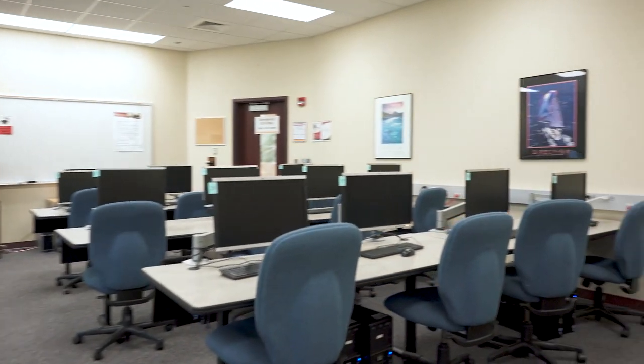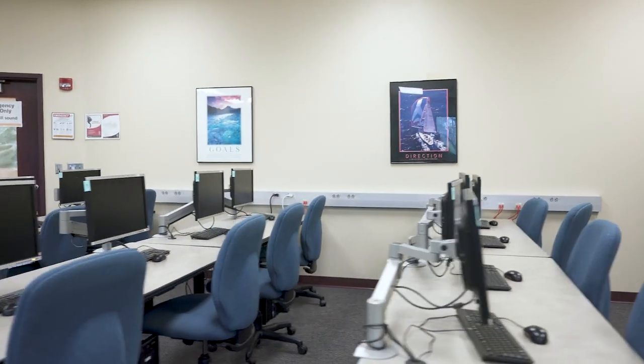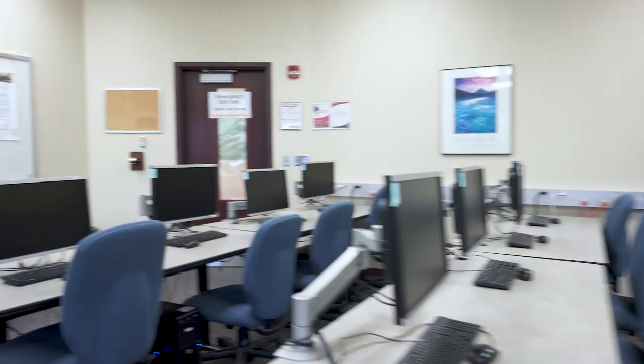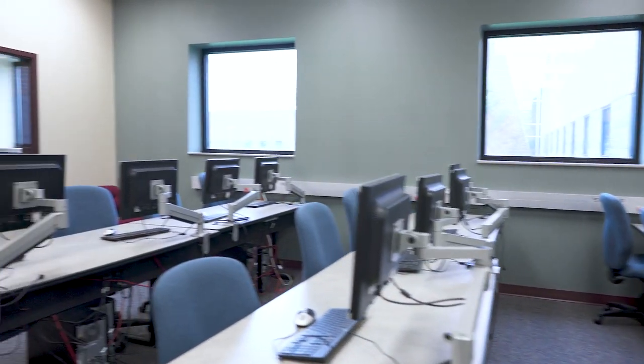Here in the testing center we offer a variety of testing services. We offer the Accuplacer exam, which students need to take for placement into Owens coursework. We are a national testing site for the ACT exam. We have a variety of tests for our selective health programs, and we can provide testing accommodations for students utilizing disability resources. Students can also do makeup exams with instructor approval in this area.